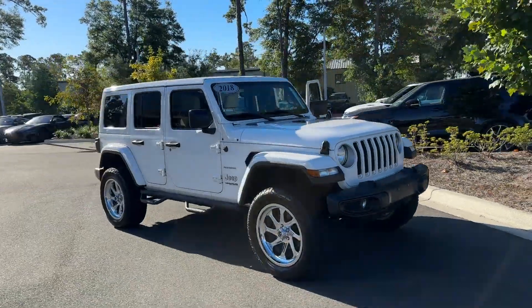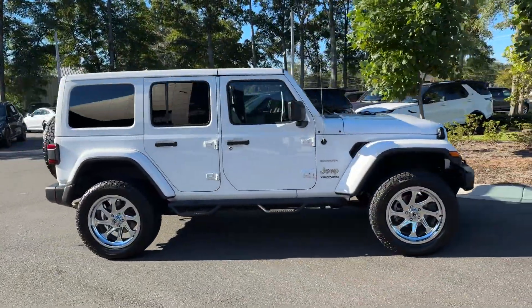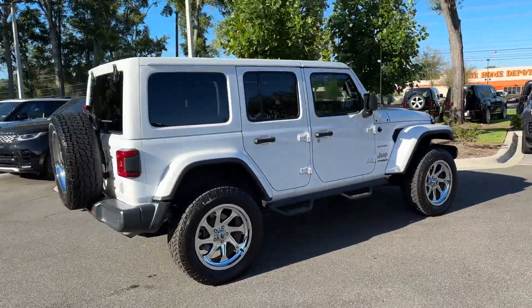2018 Jeep Wrangler Unlimited. This SUV offers space as well as power and performance.